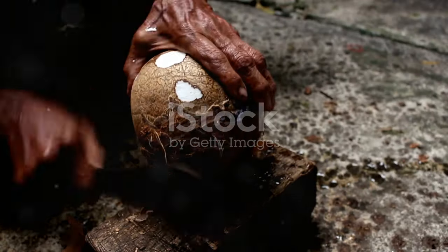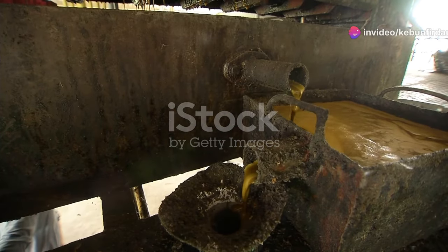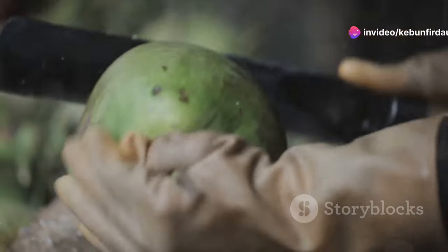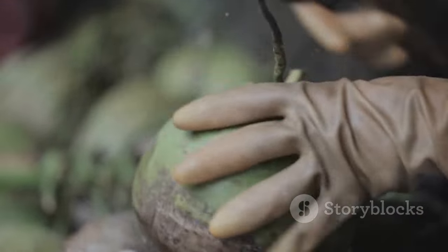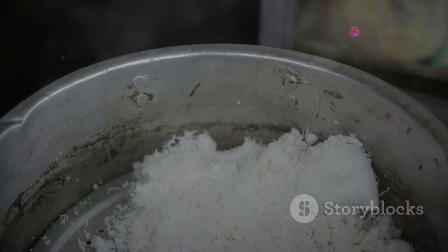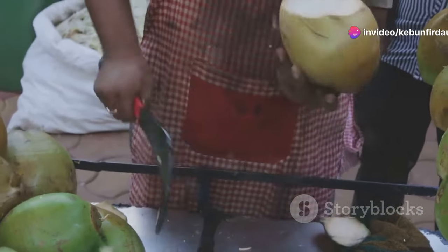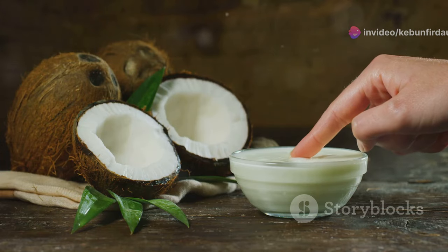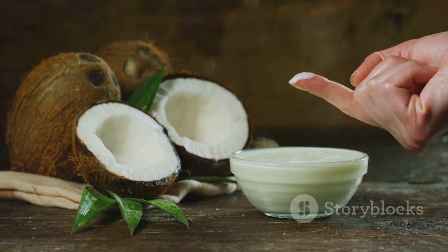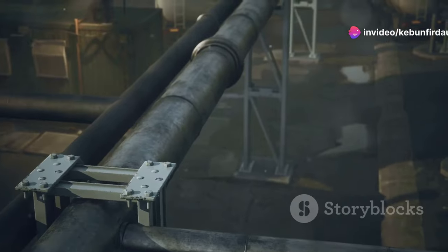While the copra method has long been a staple in coconut oil production, a newer technique known as wet milling has gained popularity for its ability to produce high-quality oil from fresh coconuts. This method bypasses the drying stage altogether, instead utilizing the natural moisture content of the coconut. The process begins with grating the fresh coconut meat into a fine pulp. This pulp is then mixed with water, creating a milky liquid. This coconut milk, rich in both flavor and oil content, is the foundation for wet milling extraction.